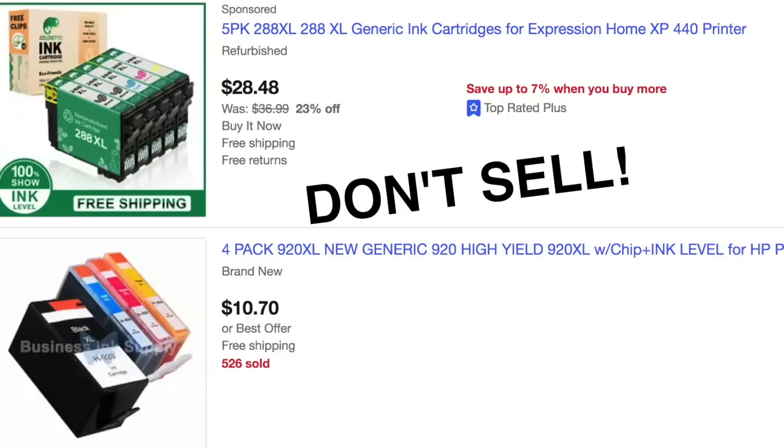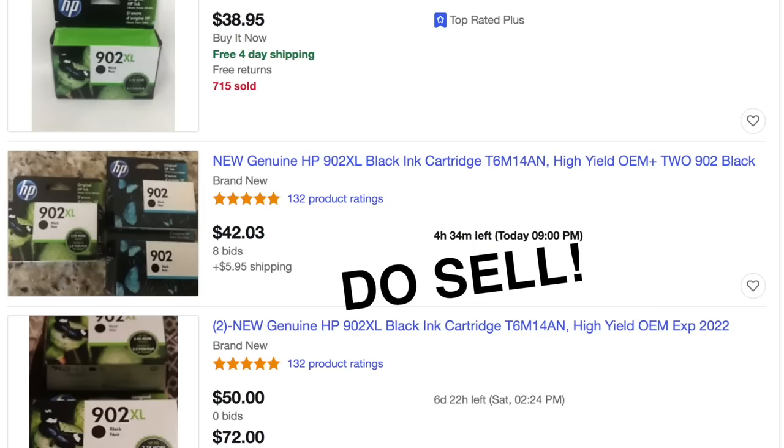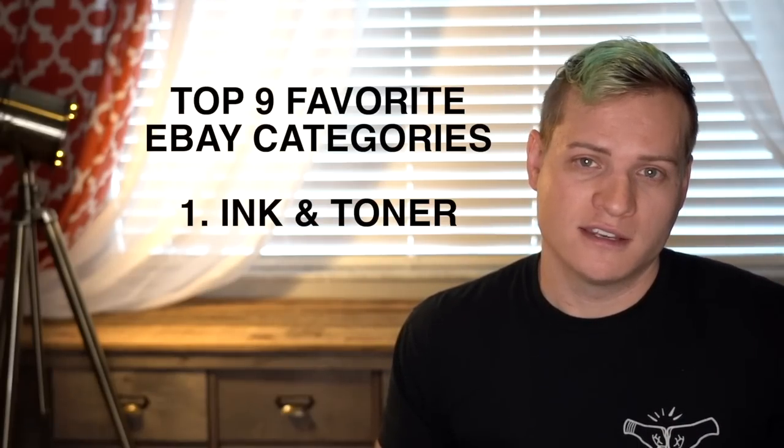One other bit of advice if you get into this category: stick to legit brands. Don't sell off-brand generic cartridges. Sell the actual brands like HP and Epson — those command the higher dollar amounts. Those replacement cartridges that work the same as originals really don't sell for enough money. So stick to the ones that have a brand backing them. Number one is printer ink and toner.